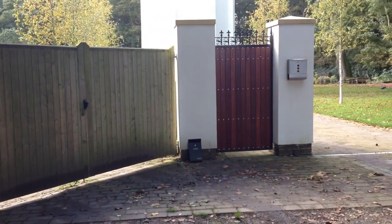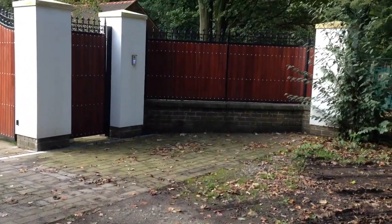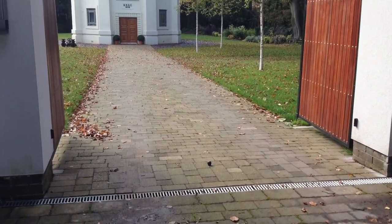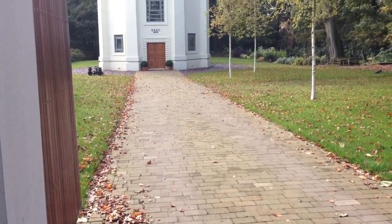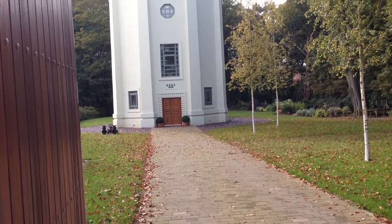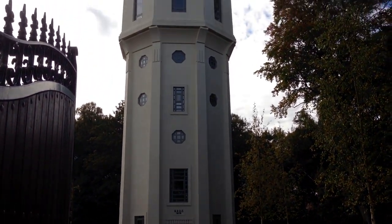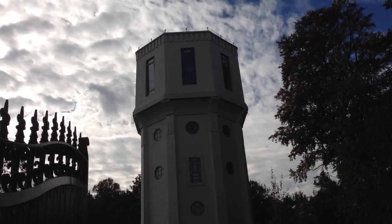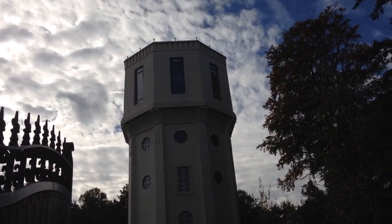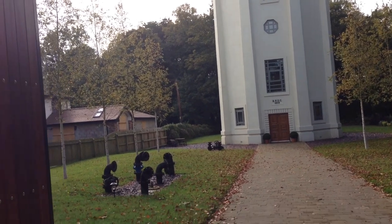Nussford Water Tower has now been converted to a house. The man who has converted it has just been telling me that there are five and a half floors, and he's still got to do the last section of the spiral staircase which will go right to the very top. At the moment, access to the very top is by a ladder.